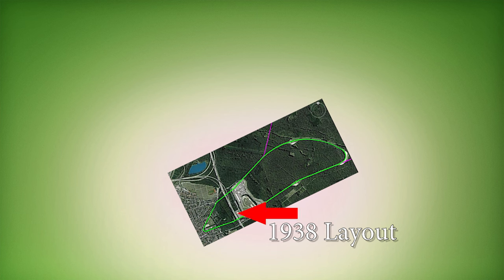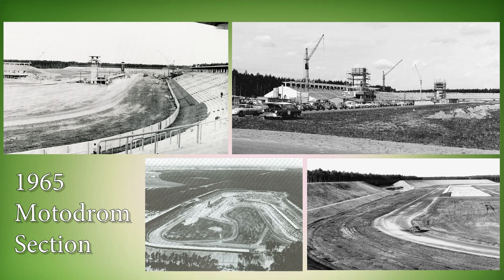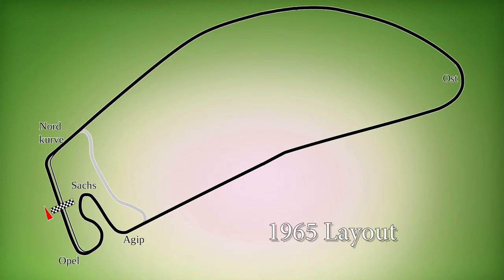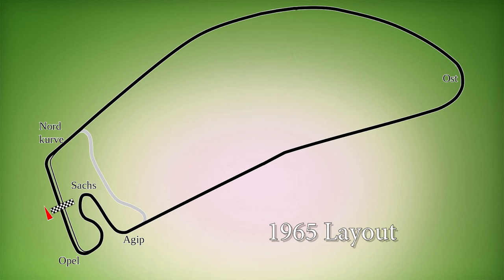In 1965, a new autobahn was built separating the village from the main part of the track, so they built the motodrome and the track was shortened again. In 1968, Jim Clark was killed in a Formula 2 accident and two fast chicanes were added — one in the place where the accident took place, and the second on the other straight.